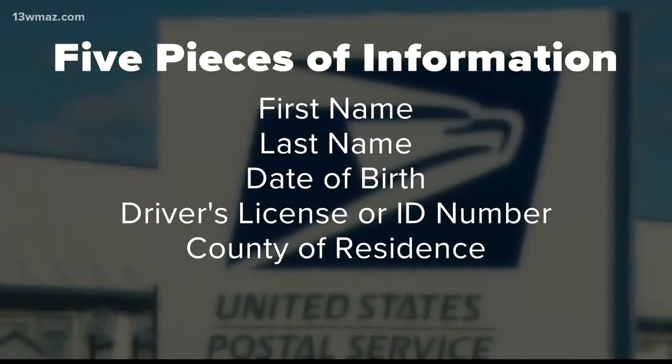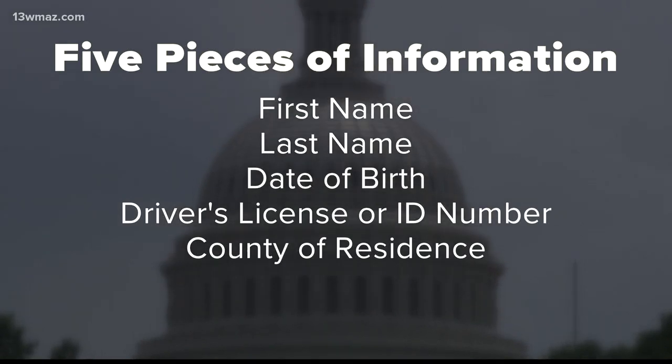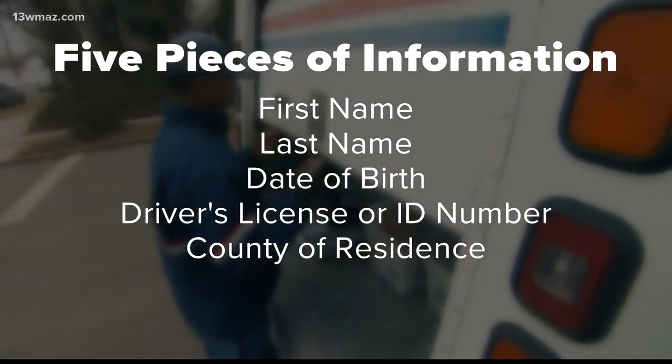Go online and just put in their first name, last name, date of birth, driver's license or ID number, and their county. They can get through, identify as the voter, and request their ballot. The county can then accept it and mail the ballot immediately. So there's no mailing, no paper, no signature — none of that stuff.